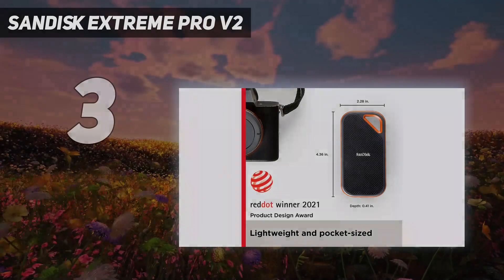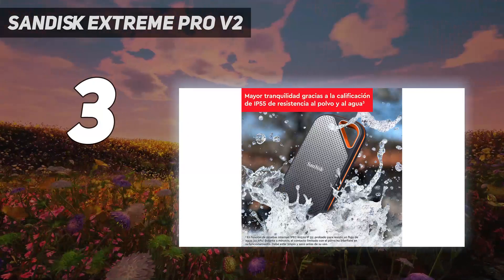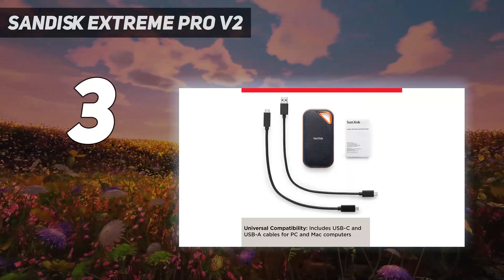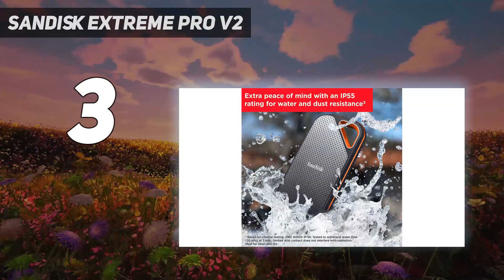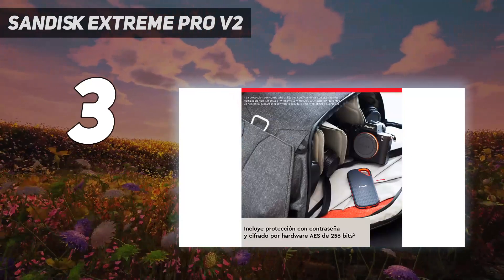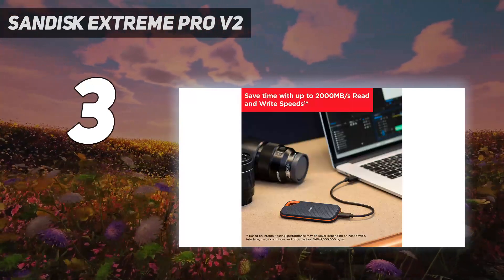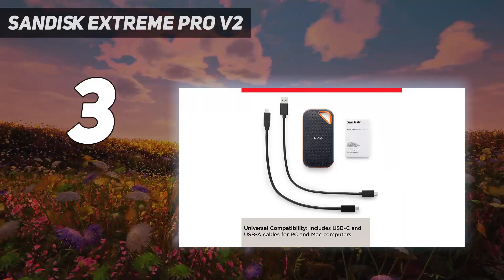At number 3: SanDisk Extreme Pro V2. Built for the professional market and priced as such, SanDisk's Extreme Pro V2 has a durable, secure design. When paired with the latest systems that fully support its USB 20 gigabits per second connection, it delivers very fast file transfer speeds that rival the Thunderbolt 3-based competition. The Extreme Pro V2 houses WD's SN730E, a PCIe 3.0 X4 M.2 NVMe SSD, and an ASMedia ASM2364 USB Gen 2x2 bridge chip.